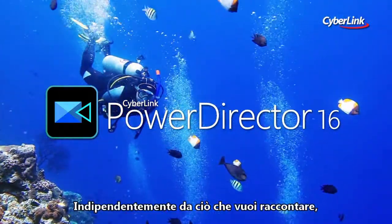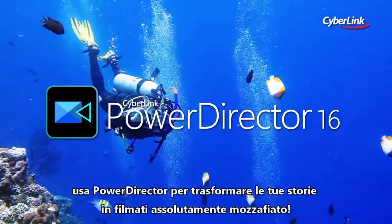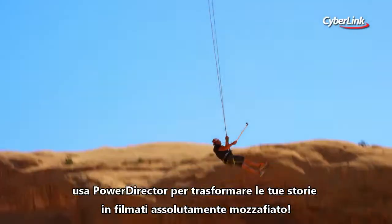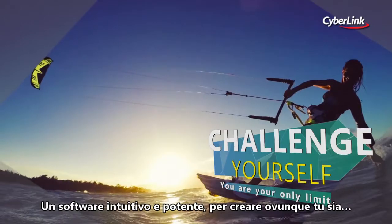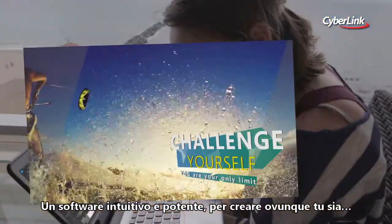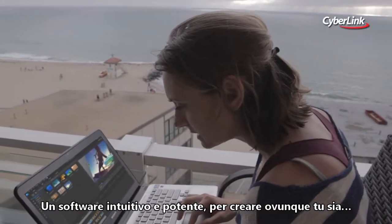No matter what's going on in your life, turning your video clips into breathtaking movies that tell your stories is what PowerDirector is best at. Attractive, lightweight and incredibly easy to use, you'll want to get creating wherever you are.